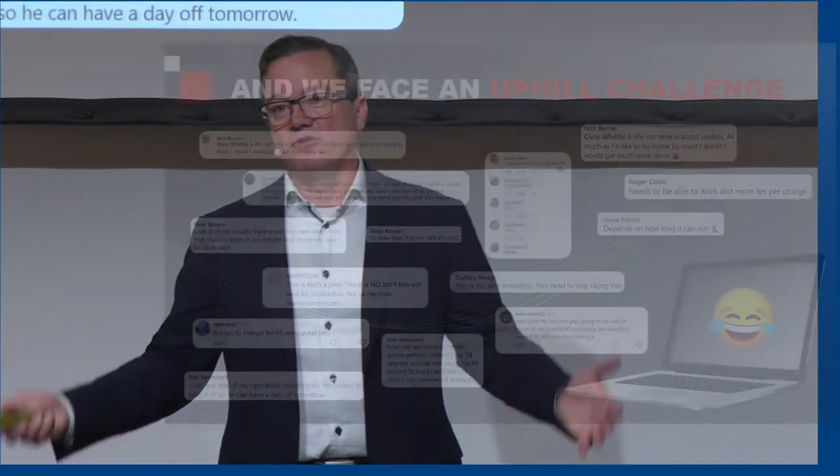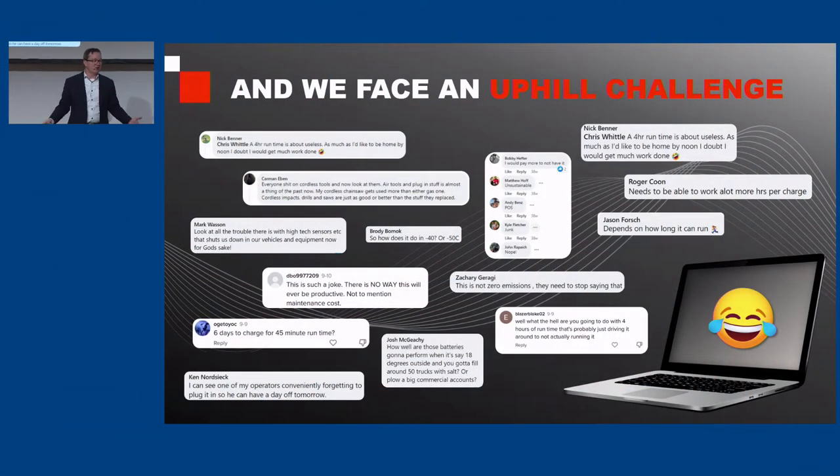We face an uphill challenge. We read the blogs, we see all kinds of information — and it's not just us, it's every other manufacturer out there. Electric machines, they're never going to work. They won't work in cold weather. They won't hold a charge. It'll take me six days to recharge it — yes, that's actually one of the comments on here. So this is part of our challenge as a manufacturer: we have to be able to deliver value and deliver sustainability both at the same time.